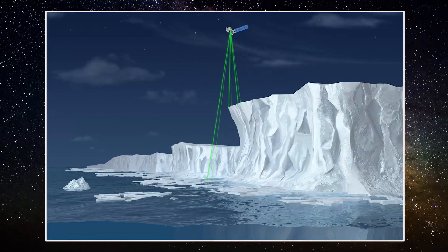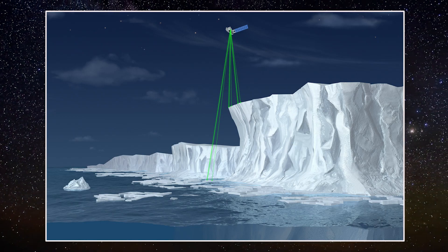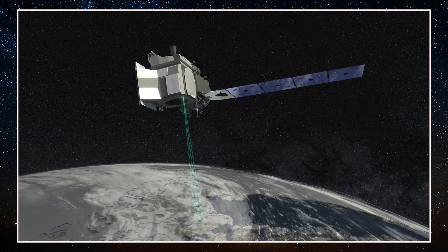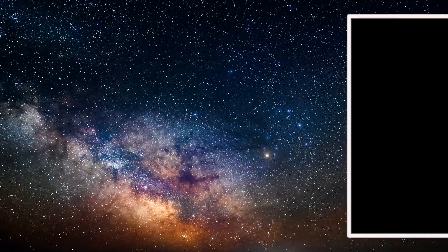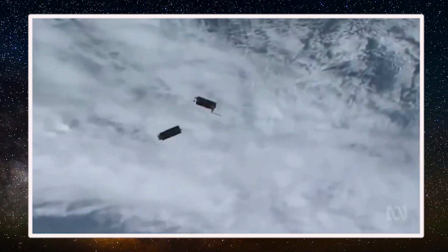The CubeSats carry instruments to monitor the melting of Arctic ice, collect data on space radiation, test a virtual reality camera in space, observe dust storms in Earth's atmosphere, and study how exposure to the extreme environment of space affects materials similar to the surfaces of the moon and asteroids. Another CubeSat mission called Moonlighter will serve as a test bed in orbit to test defenses against cyber threats.